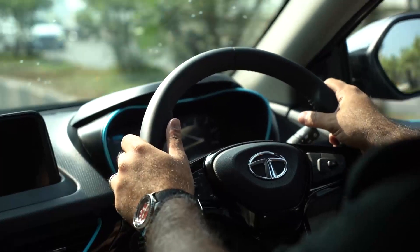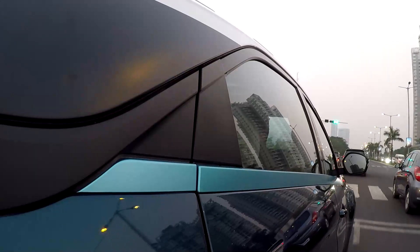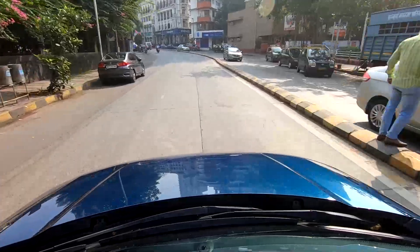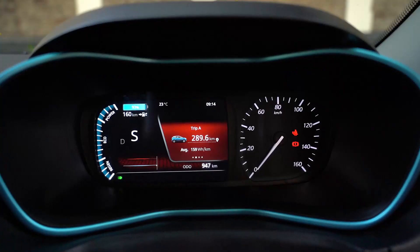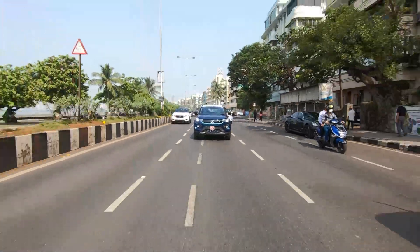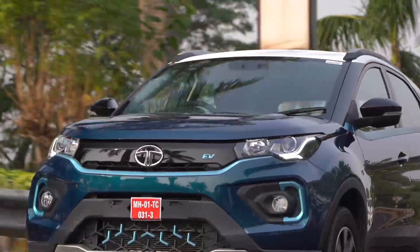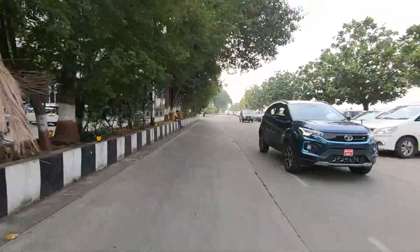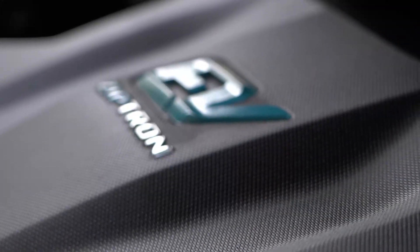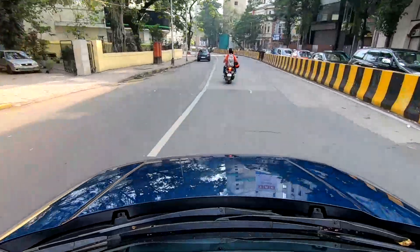But I'm sure you want some more numbers. 0 to 100 in just 9.9 seconds. You also get 60% additional torque in sports mode, which is perfect for both stop-go city traffic and highway cruising. With its 30.2kWh IP67-rated all-weather battery pack and an efficient permanent magnet synchronous motor — both backed by an 8-year, 1,60,000km warranty — the Nexon EV gives you immense peace of mind and lets you drive uncompromisingly compared to a regular car.